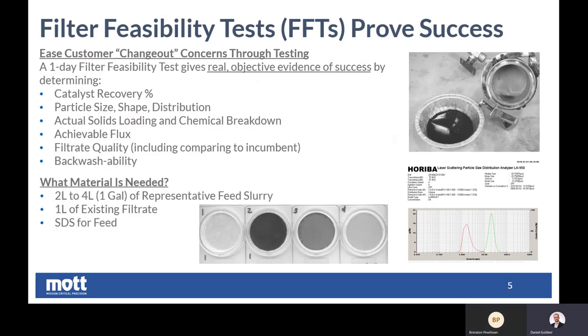Additionally, there's not a whole lot of material needed in order to get this sort of testing started. Can you explain what we need to perform a filter feasibility test in our lab? One gallon — or four liters — is typically enough of the representative feed slurry for our lab to get results that we can use for scale up. In addition, we ask for one liter of existing filtrate to compare to, so we know where the goal is and what we are striving to beat. And then finally, for safety reasons, we would like to see SDSs for any feed samples being sent into the lab. Those go through an approval process and help us understand if there are any precautions needed before entering the filter feasibility testing.